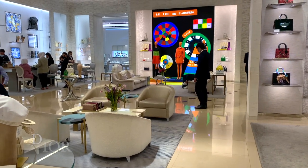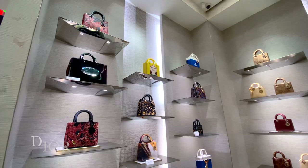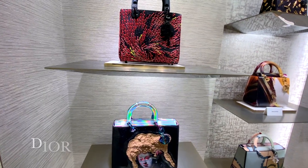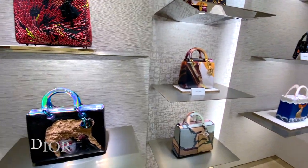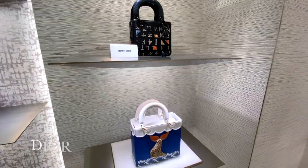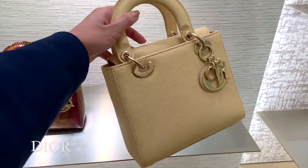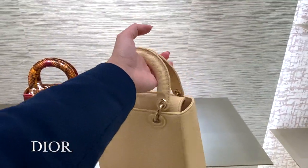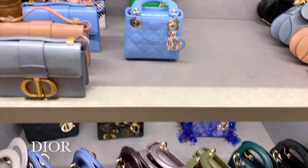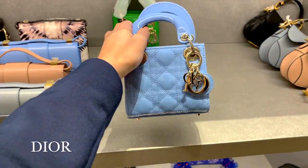Next, we're going to head over to Dior and they have a very extensive selection of the gorgeous, iconic Lady Dior bags. I'm not sure whether these are one-off pieces, but they are very unique and like nothing I've ever seen before. They also have these super cute mini ones — probably not the most practical bag in the world, but looks cute.